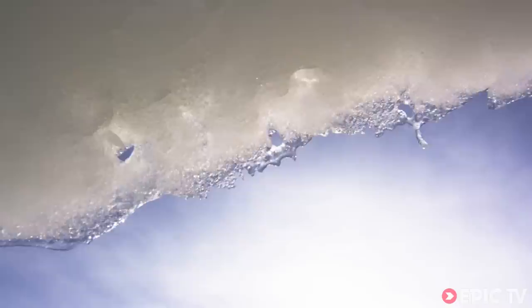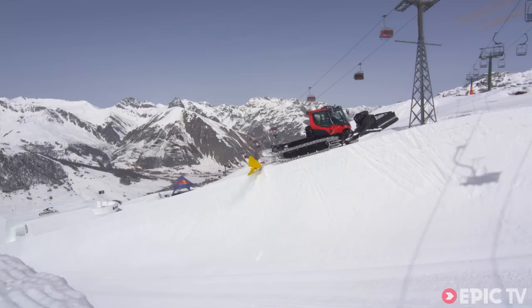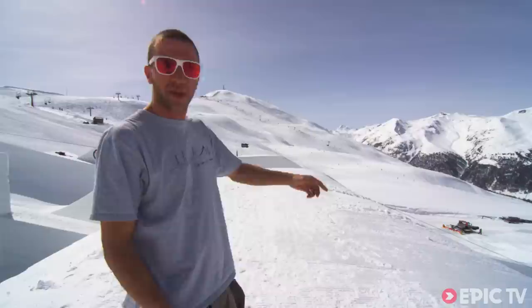We can't start one month earlier because after two weeks, when it's sunny, the snow starts melting. So we just have this two-week window where we can actually build this and have the features looking the same.